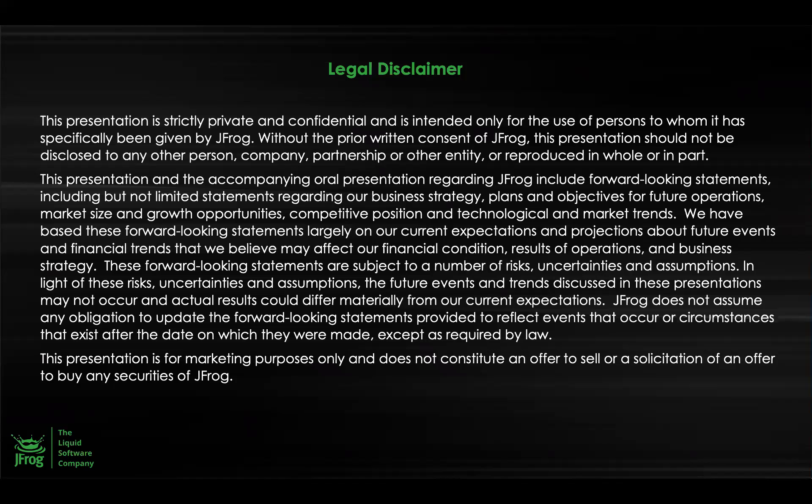A little disclaimer before we start. Everything in this presentation is private and confidential. The deck should not be shared without the consent from JFrog. This presentation is for marketing purposes only. If you have any questions, please do reach out to us.